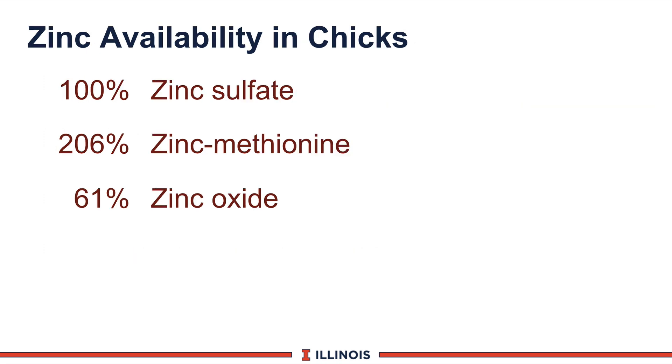Some of the classic research was done here at the University of Illinois with Dave Baker. He did some analysis looking at zinc availability using chicks as a model. When zinc sulfate was set at 100% availability, zinc methionine goes up to 206%, meaning it's twice as biologically available, and zinc oxide is down at 61%. Once we get past the rumen of a dairy animal, the digestive tract functions between other animals should be somewhat similar.